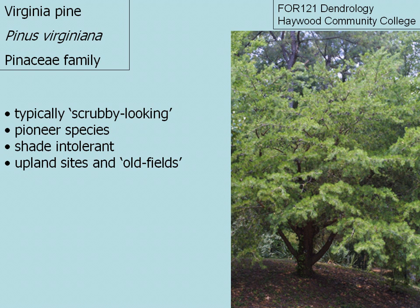You typically find them in old fields where they have come up and established themselves naturally. While they can have a commercial value and reach marketable size for pulp, you typically see Virginia pine in more of a scrubby form, as you see here.